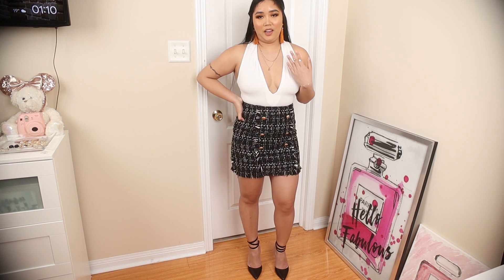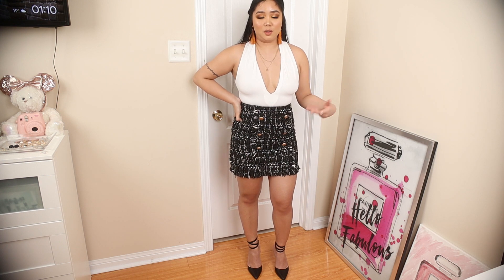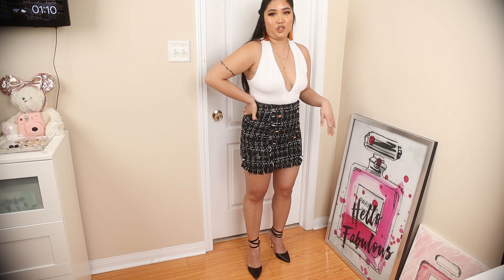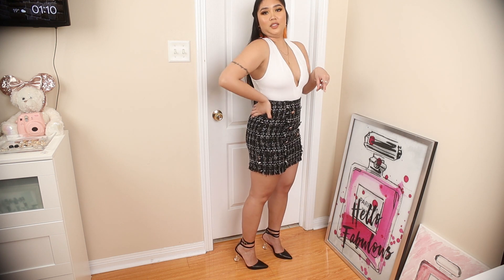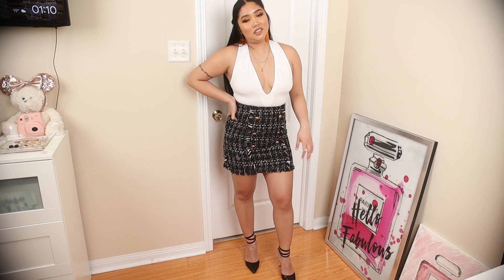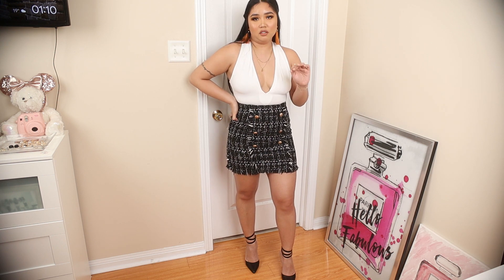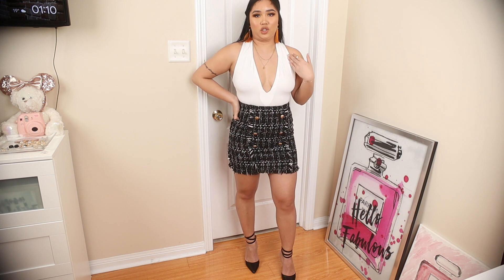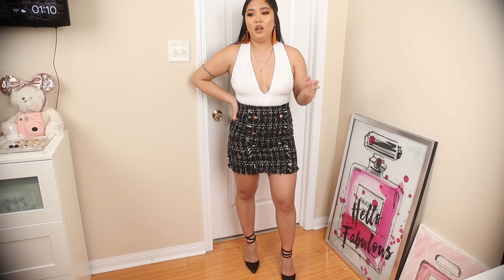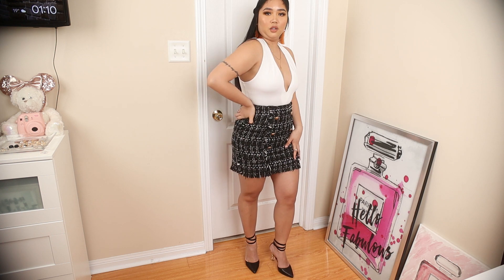This is the white bodysuit paired with a black and white tweed skirt — it gives me Chanel vibes. For shoes I paired it with the black pointy leather sandal from Shoe Dazzle. This is more of a girls' night out kind of outfit because it's dressy, but you can definitely dress it down with shorts or the slouchy jeans I showed earlier.